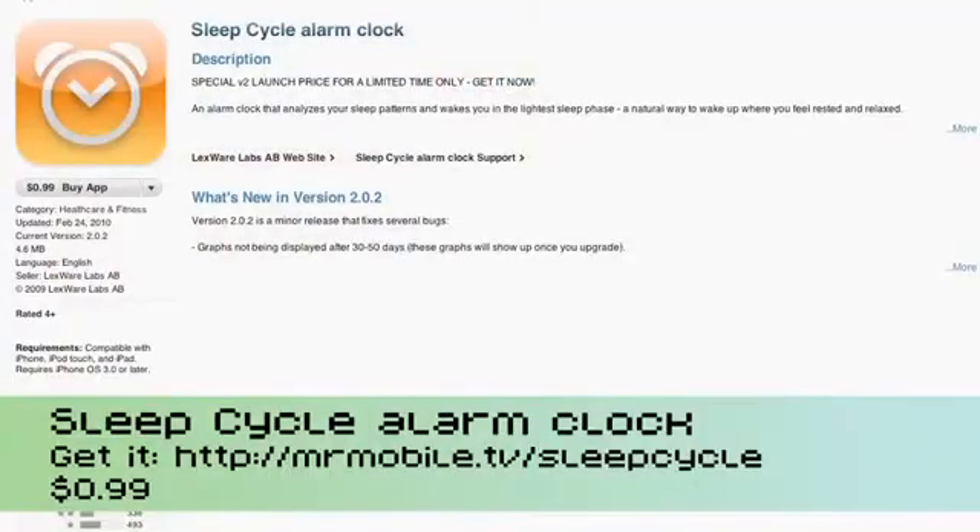Hi, I'm Jay Goldman and you are watching MrMobile on Butterscotch.com. Today's episode is dedicated to all my fellow insomniacs who wake up in the morning feeling like you've just been hit by a truck despite getting six or seven hours of sleep. If you find yourself wandering through your days like a zombie, unable to pay attention, you definitely want to check out a new app called Sleep Cycle Alarm Clock.